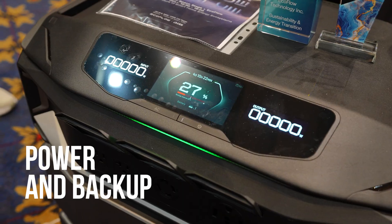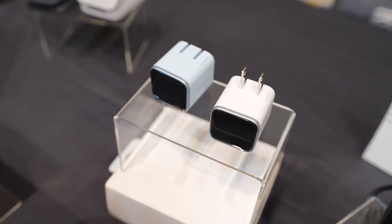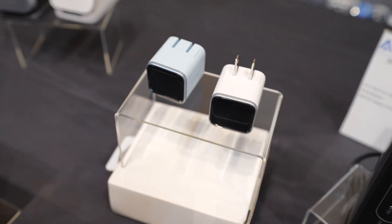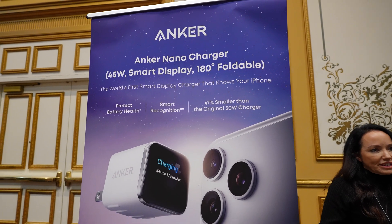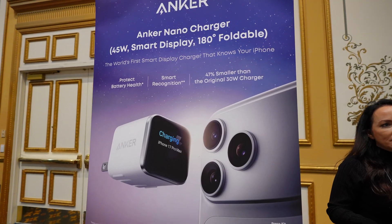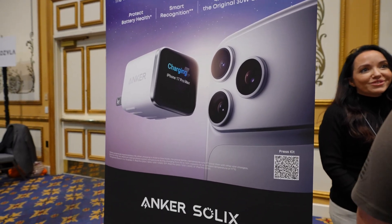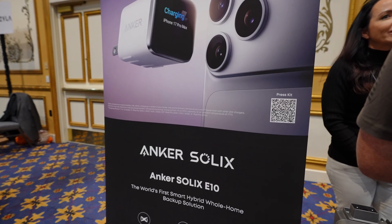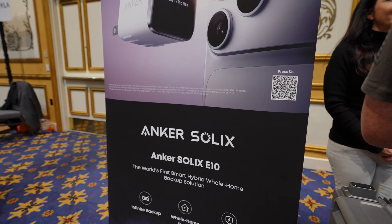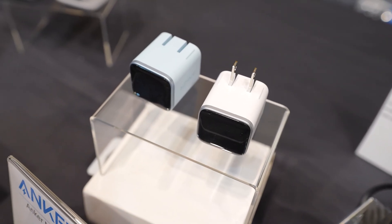From controlling your home, the next category was all about keeping it powered. Anker continues to push deeper into home energy with Solex, their battery and backup ecosystem. This is clearly aimed at homeowners who want modular, expandable power — whether for outages, solar integration, or just peace of mind. Anker's strength here is making complex energy products feel approachable. I'm really excited to share that I'll be installing one of their systems in my home, so be sure to subscribe if you're interested in that.